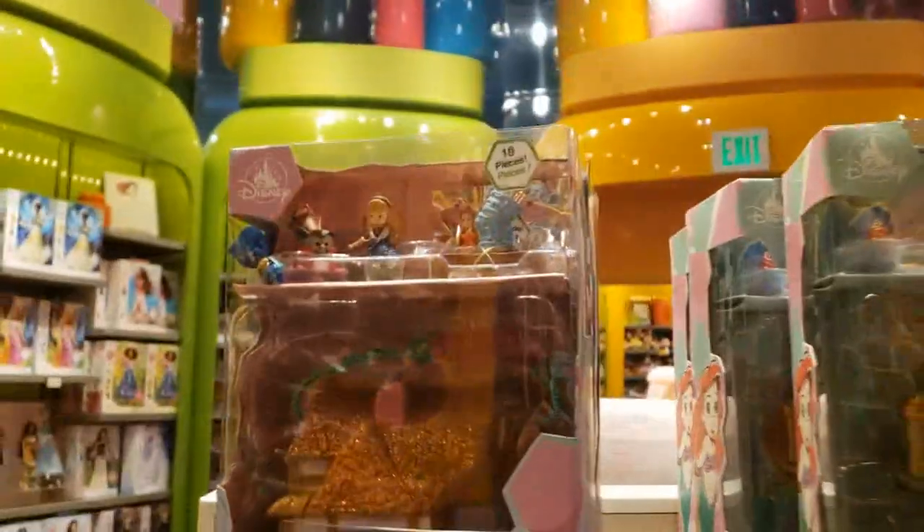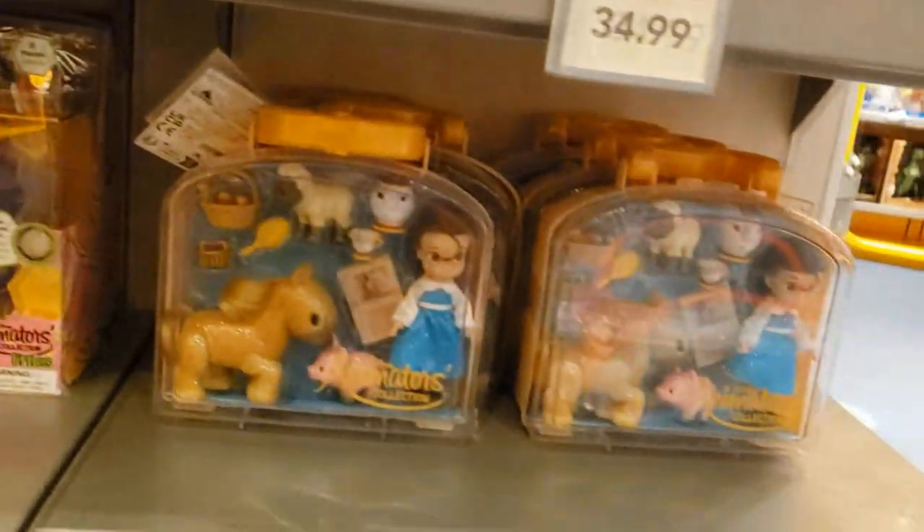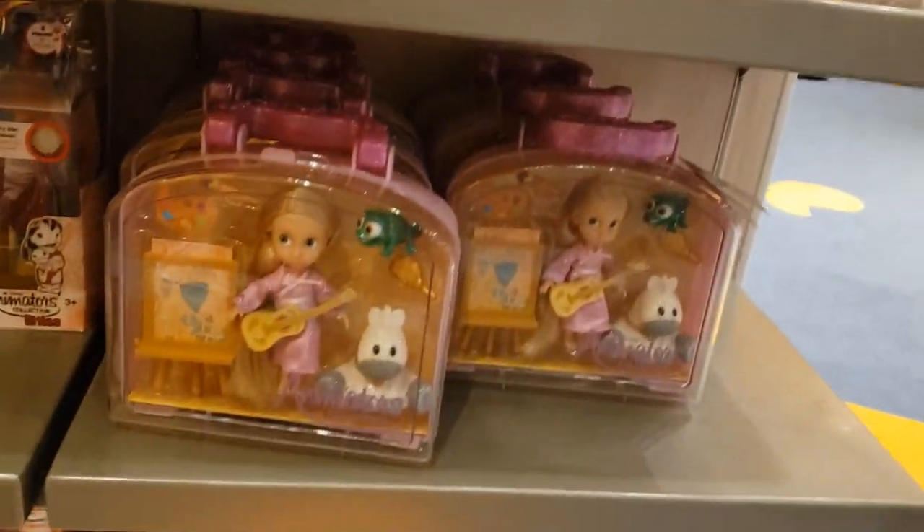And then you've got these Animators Collectors — various princesses — and little play sets for them. So many characters, so many little play sets.